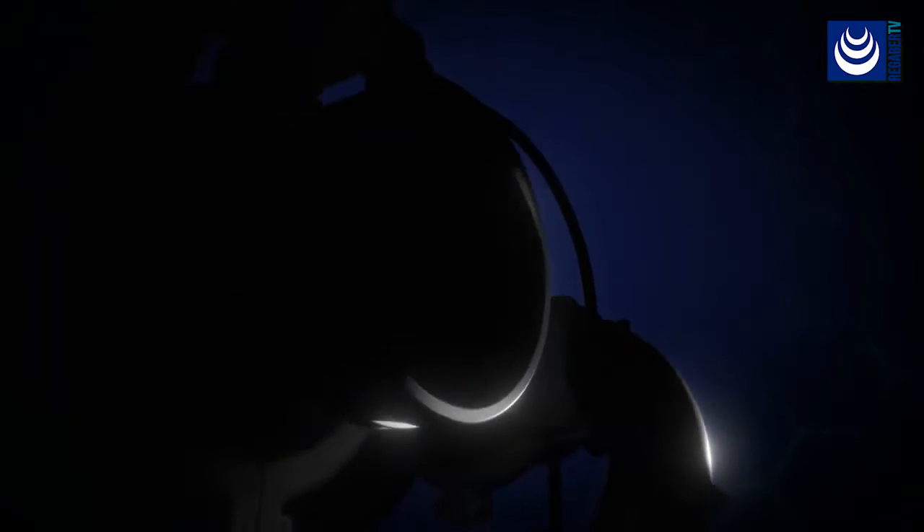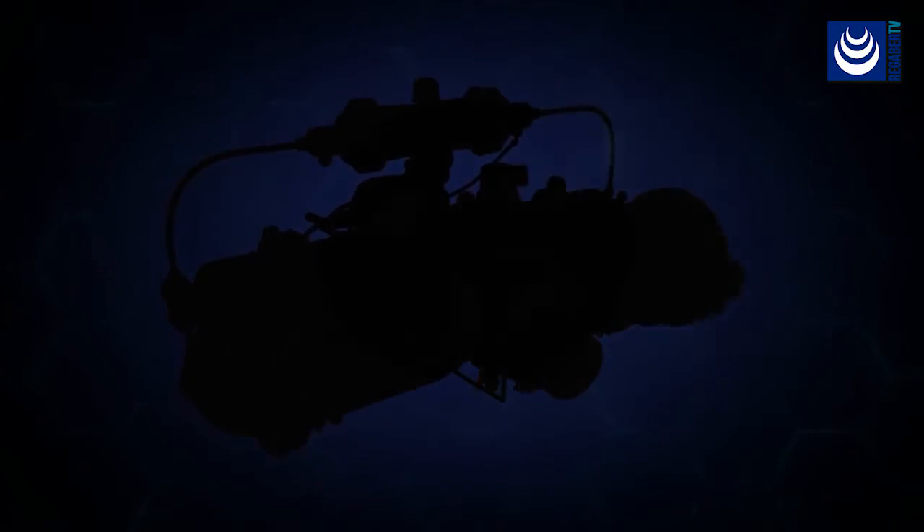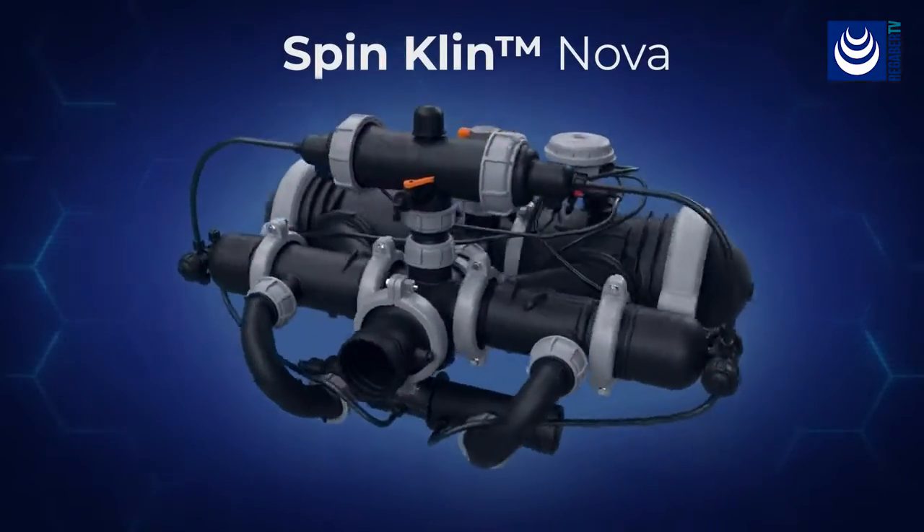For decades, Arkel's SpinClin set the bar for disk filtration technology. Now is the time to set the new standard. Introducing the SpinClin Nova.